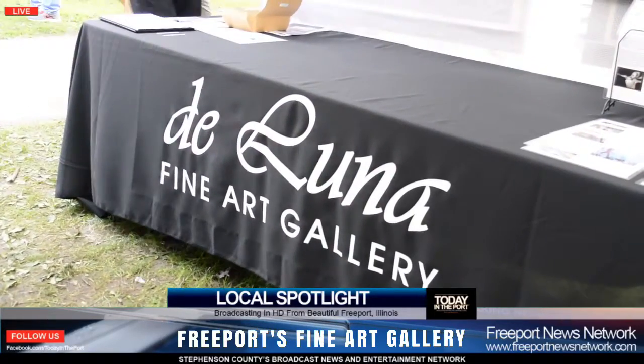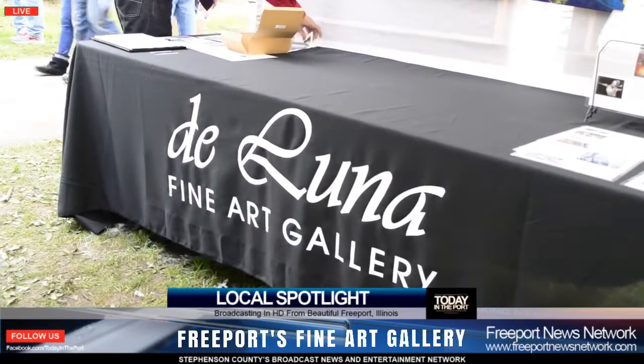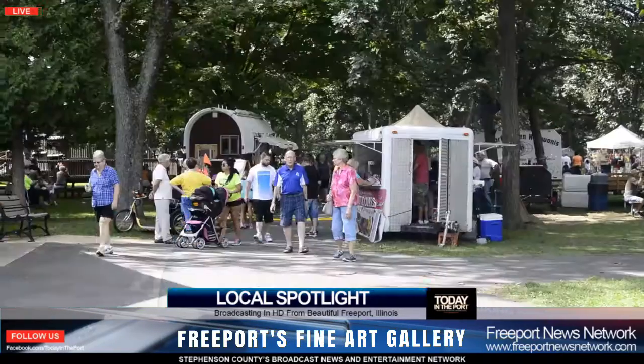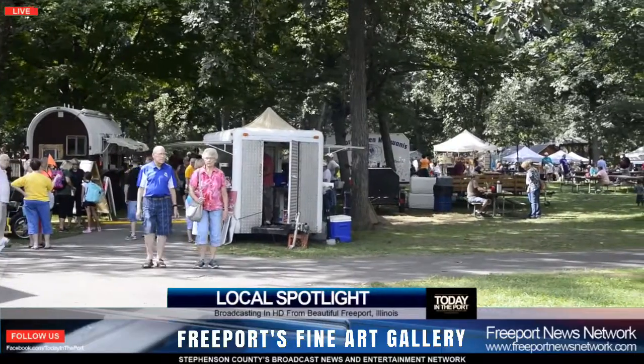Justin's works will be our feature for September until about the first week of October. Stop by the gallery — you can also see all of his works online at our website, artdalunoweb.com. Stop by the gallery when you have a chance. Historic Downtown Freeport — Justin Bernhardt, the Water Microcosm series exhibit.